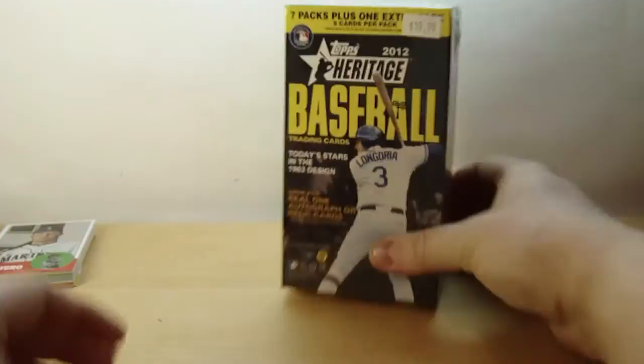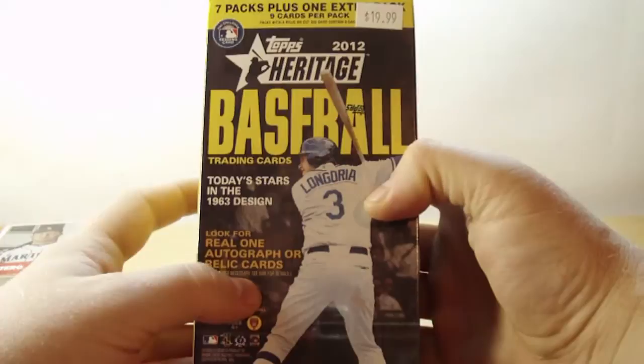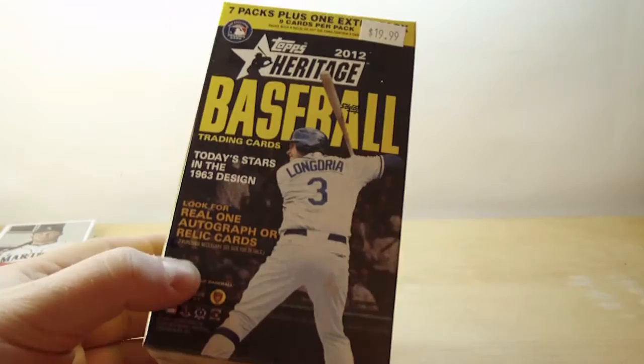So let's get that off to the side. You got the blaster here. Today's stars in a '63 design. Look for real one autograph or relic cards. You get 8 packs per box and 9 cards per pack. So let's get to it.